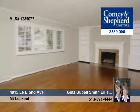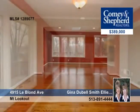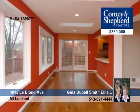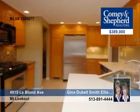Exceptional in every way, this three bedroom, three and a half bath home is sure to impress. It has hardwoods throughout the first floor, an updated kitchen with stainless appliances, and a light filled family room with skylights.